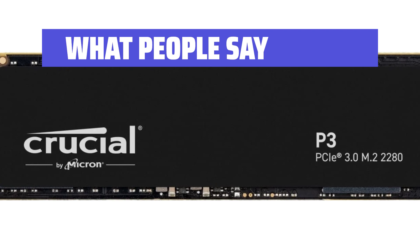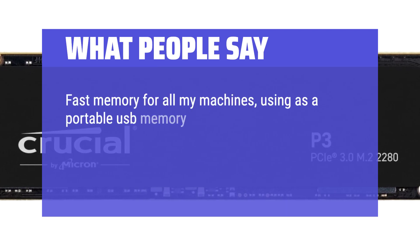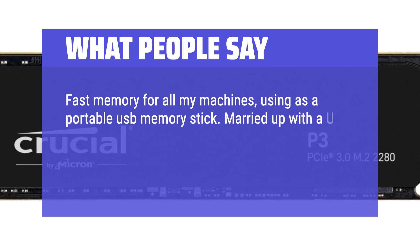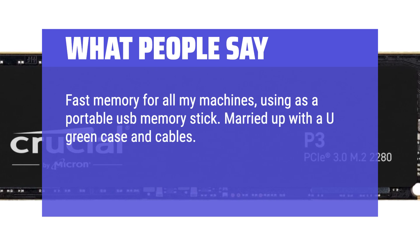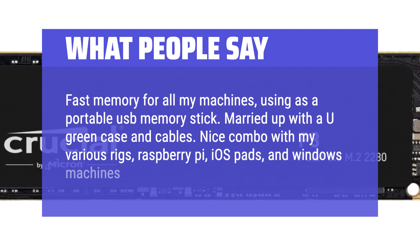What people say: Fast memory for all my machines, using as a portable USB memory stick. Married up with an AU green case and cables — nice combo with my various rigs, Raspberry Pi, iOS pads, and Windows machines. Excellent performance.